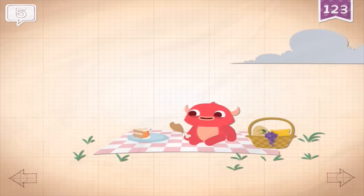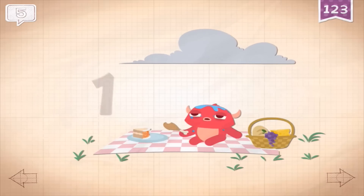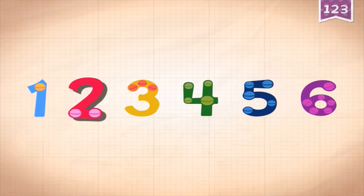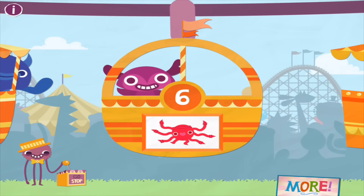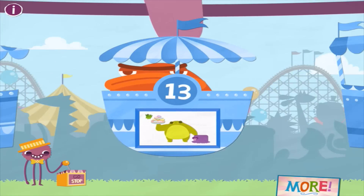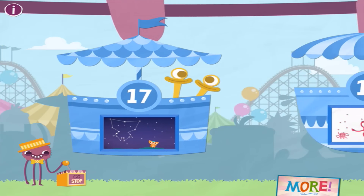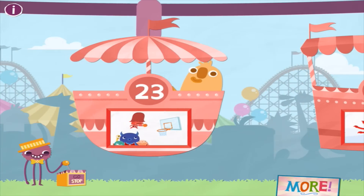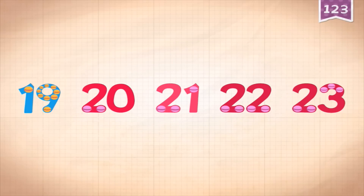The animations are so cute! For number five it shows five raindrops. Let's try a bigger number - let's try 23. It says count by one starting at 19, so we count 19, 21, 22, 23.